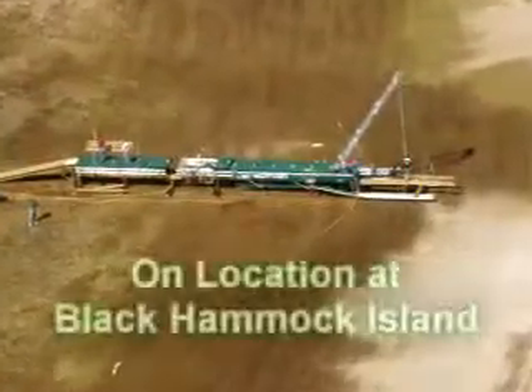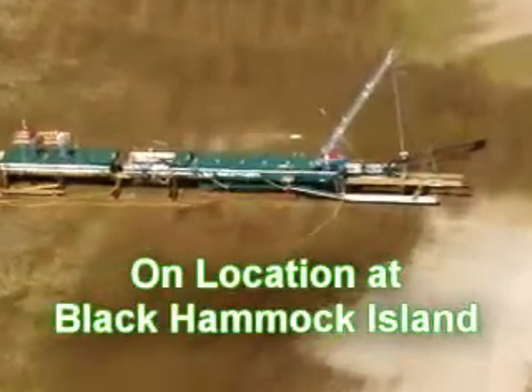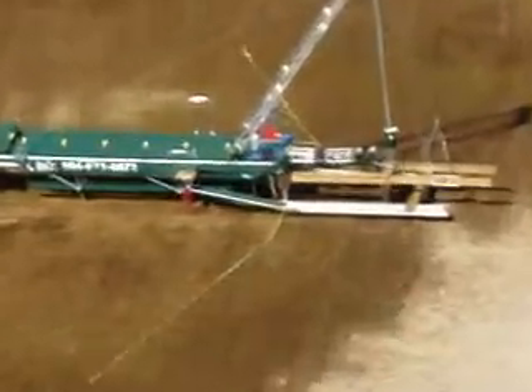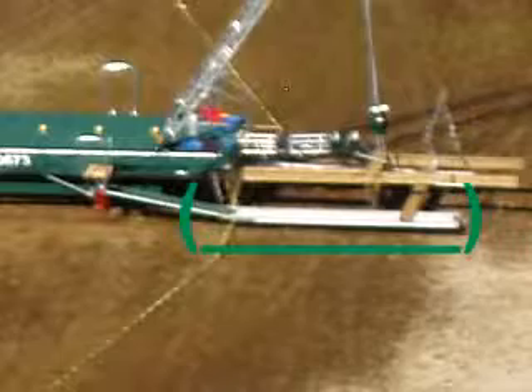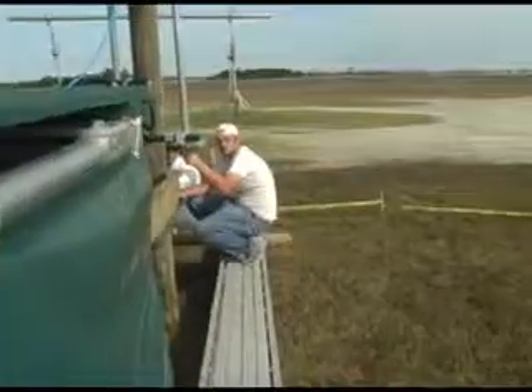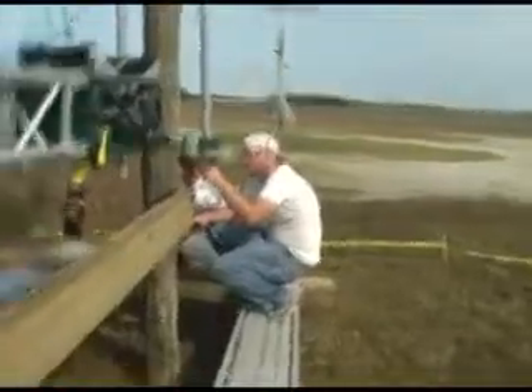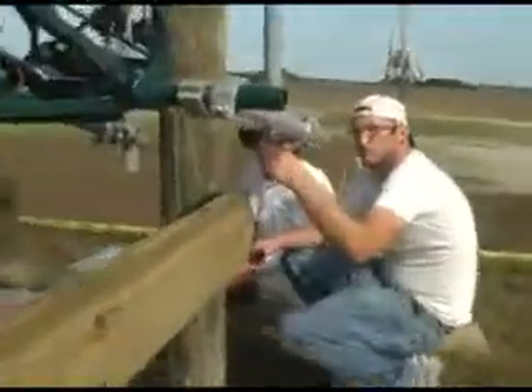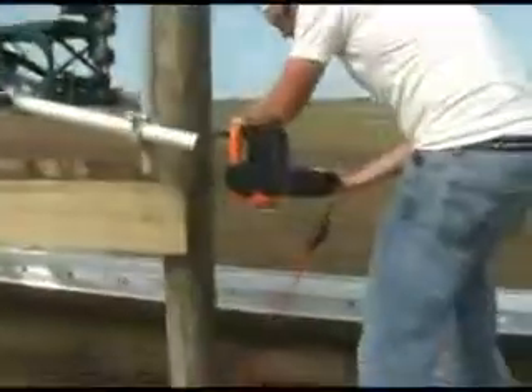The machine gains its support by sitting on the dock. A key element of this machine is the scaffolding. The scaffolding provides a location for the workers to stand and build the dock without touching the marsh in any way. For the first time, it should be possible to build a dock of any length with no contact to the environment.